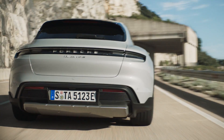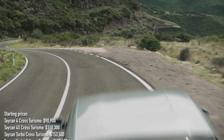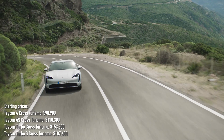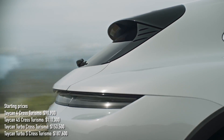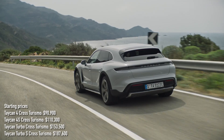Prices have also been announced, and there are big differences between trim levels, just like on the Taycan. The Taycan 4 Cross Turismo starts at $91,000, the 4S goes from $110,000, the Turbo starts at $153,000, and the Turbo S goes from almost $188,000 — that's double the price of the entry-level Taycan 4.